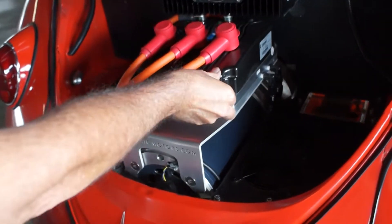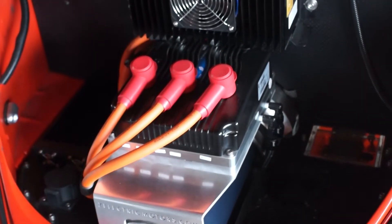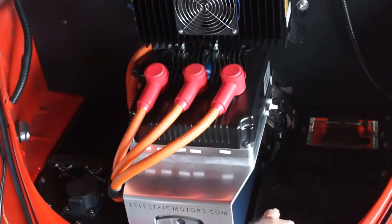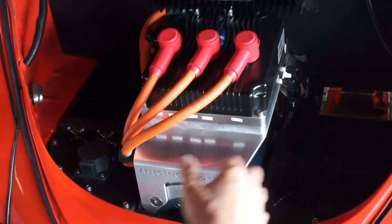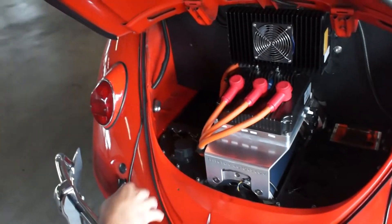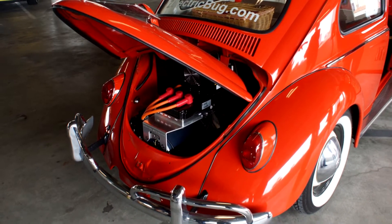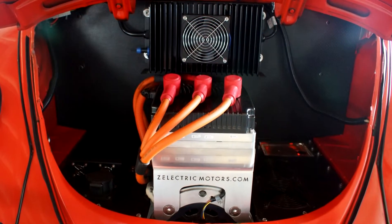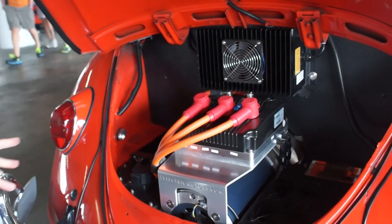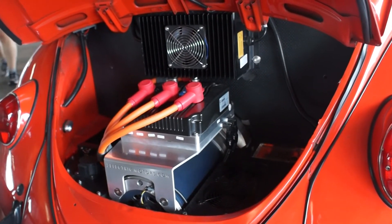This is the controller — basically a big computer that communicates between the batteries, which are behind the back seat, and the motor, and tells it how fast to go. Up here is the battery charger. This one down here is the DC-to-DC converter: it converts 123 volts down to 12 volts for all the standard lights, radio, and things like that in the car.